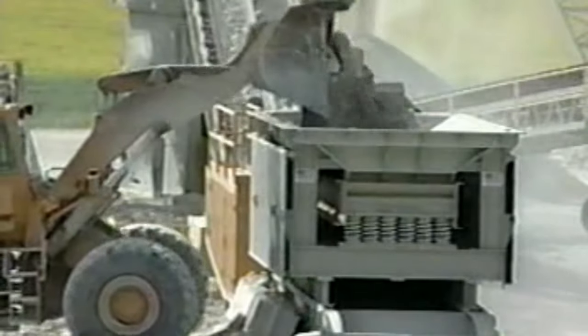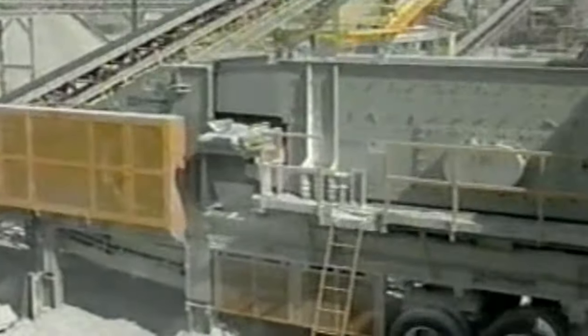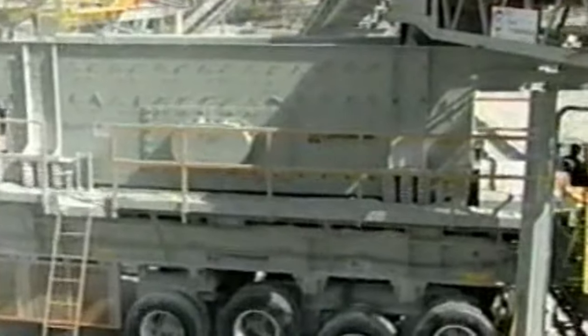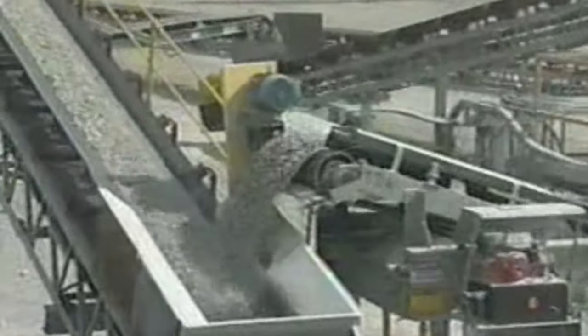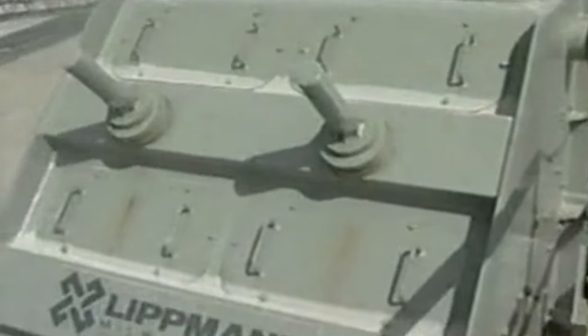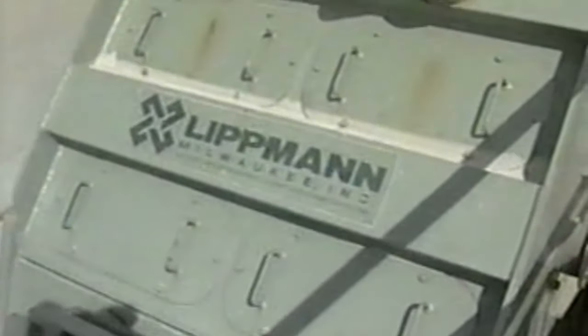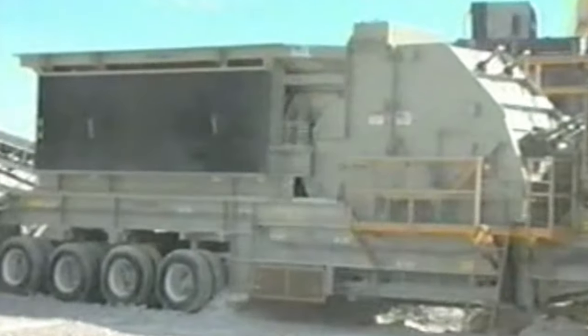A Lippmann primary impact crushing plant teamed with a Lippmann secondary impact crushing plant delivers the desired capacities, increased production, and superior product cubicity required in this modern material processing operation. All portable plants are built for rugged durability, simplicity of operation, ease of transportability, minimum setup time on site, and offer superior competitive features for thousands of dollars less.